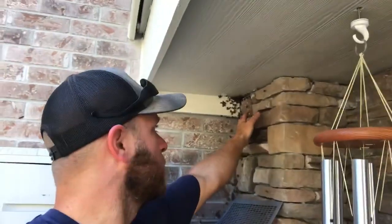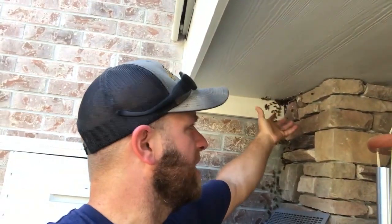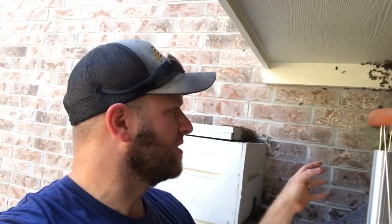They had settled up here in this corner, and it looks like they were trying to gain entry into this soffit space, but I don't think they did, because if they would have, they would have moved in right away. I've already been moving bees — I've already caught the queen, which I didn't even get a picture of, but I did catch the queen, thankfully. It's been a few days since I've actually caught one.